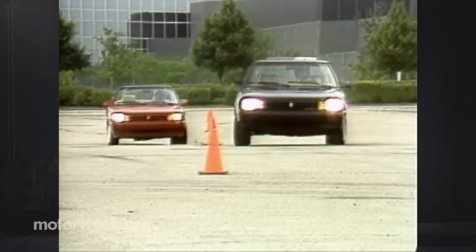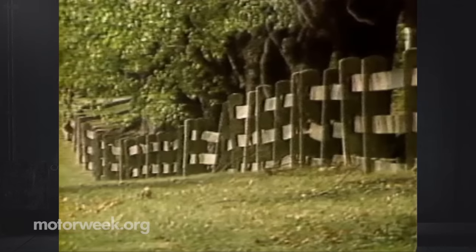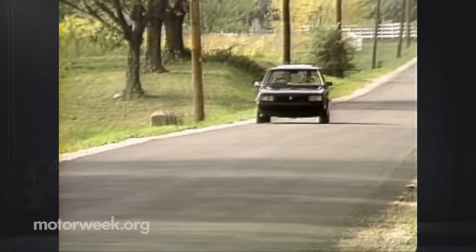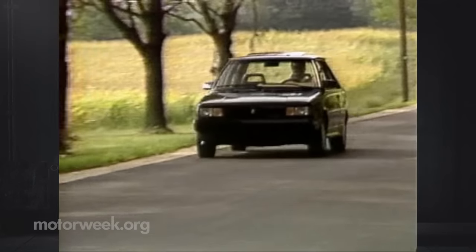AMC deserves a lot of credit for its Renault Alliance GTA transformation. It's a fine, fun-to-drive, yet economical-to-own package. It shows that small AMC is still capable of larger efforts, and we hope they can continue to surprise us.